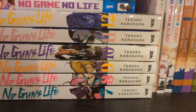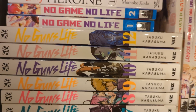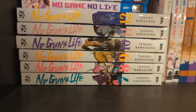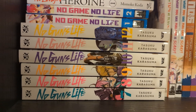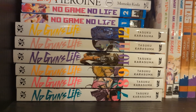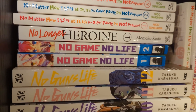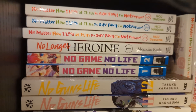We have No Guns Life volumes three, five, six, seven, eight, nine, ten, eleven, and twelve - missing one, two, and four, and thirteen is the final volume which I'm not sure is out in the UK yet. I picked this up mainly for my partner. People described it as cyberpunk-esque and he absolutely adores cyberpunk, so I thought maybe I'd enjoy it too. But obviously we don't have volumes one or two, so he's like - I'm not picking it up yet.